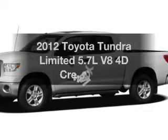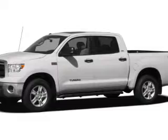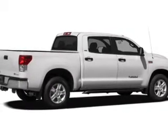Introducing the 2012 Toyota Tundra. Find everything you want in a ride under one roof with this vehicle, featuring a reliable engine connected to a smooth-shifting 6-speed automatic transmission.